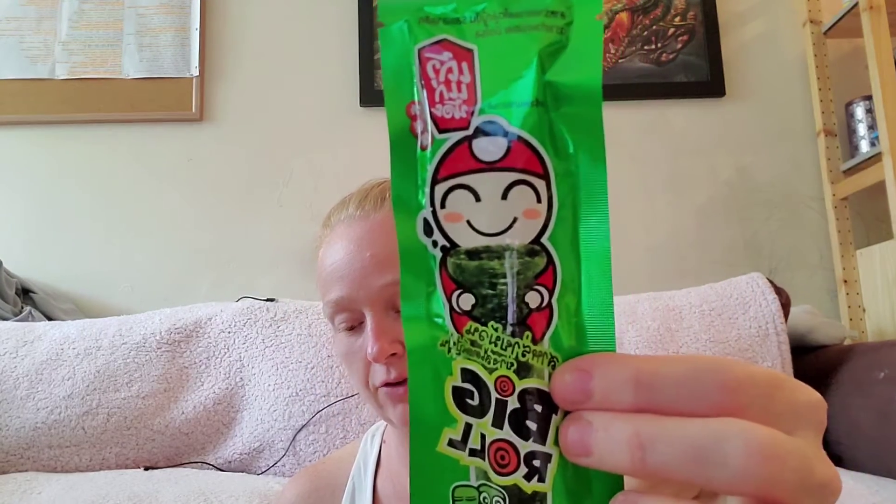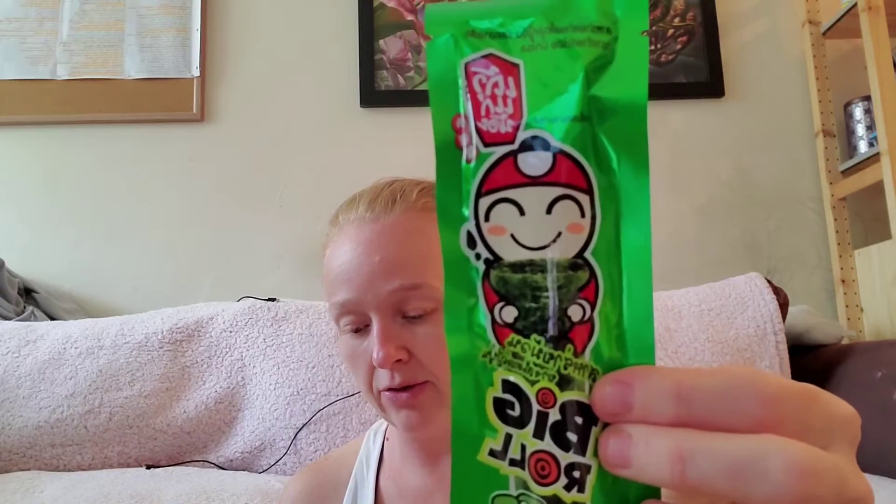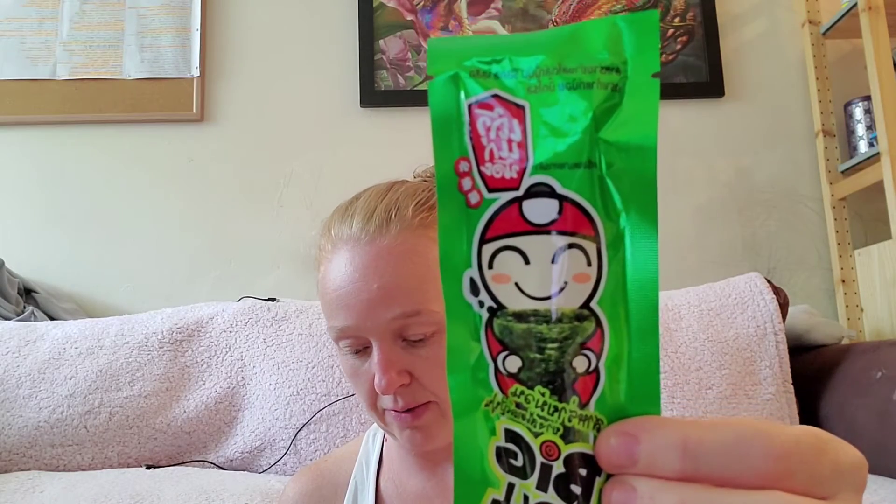This is called the Big Roll. You don't have to be a green sea turtle to enjoy this delicious snack — it comes in either the spicy or the grilled seaweed flavor variety. I got the grilled seaweed, which I am very grateful for. It feels like there's one big one in there. I'll try it — I doubt that I'll like it, but you never know. I'm very happy they didn't give me the spicy one.